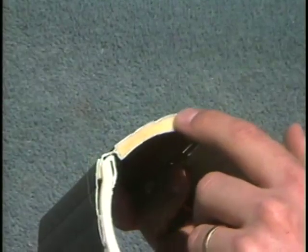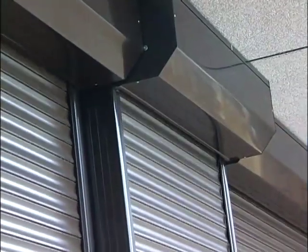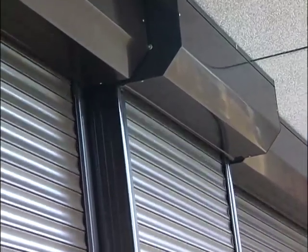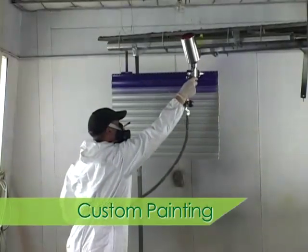Our roll shutters are made of interlocking aluminum profiles filled with foam to provide optimum weather and noise insulation. The profiles glide securely in the vertical rails, neatly rolling up and disappearing into the overhead panel box. Choose from our wide variety of standard colors, or we can custom paint them to match your home.